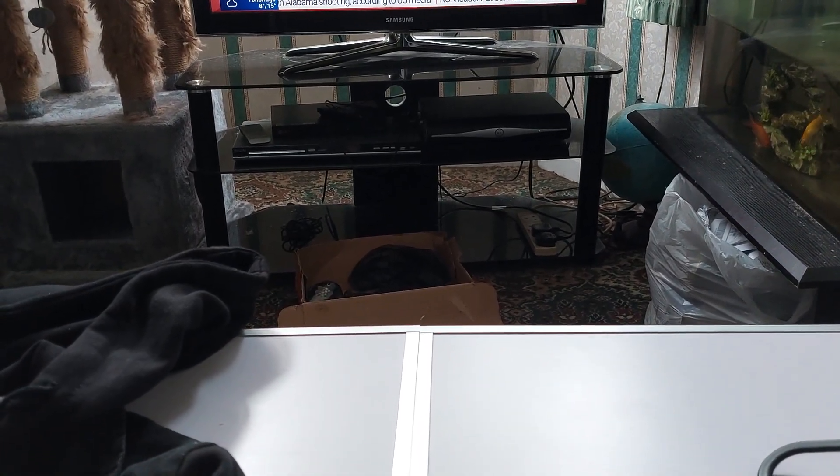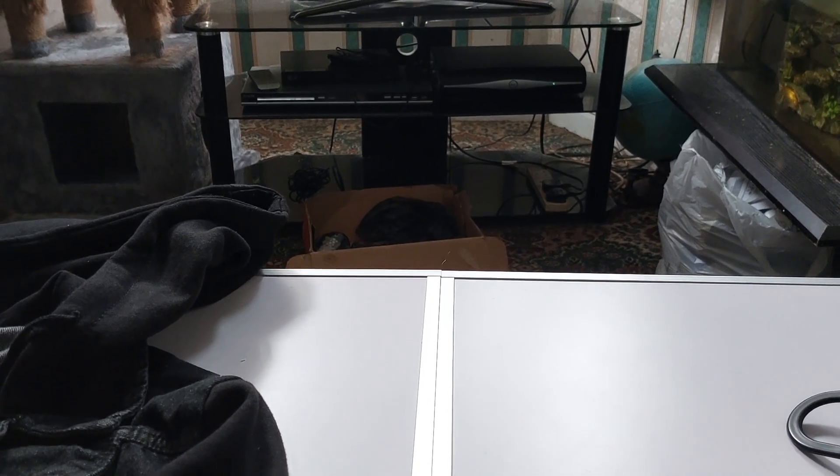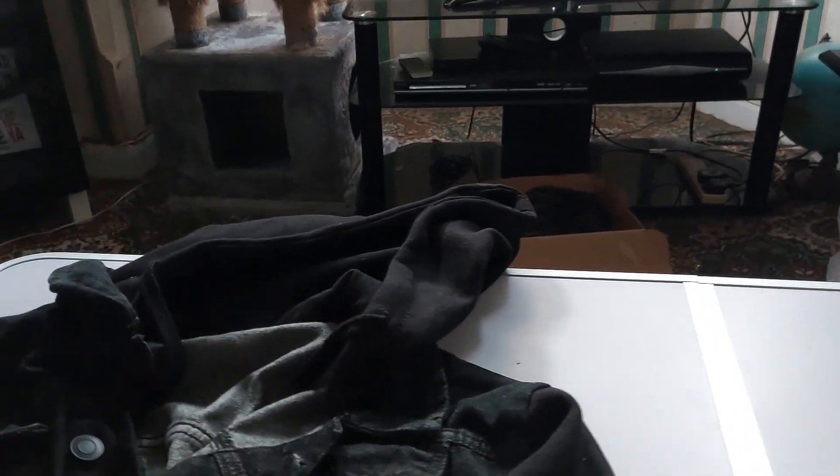Hi everyone. I'm going to be making a few short videos of what we bought, trying to keep them quite short so I haven't spaced them out. I'm going to show you the clothes first.